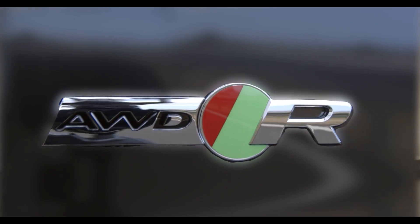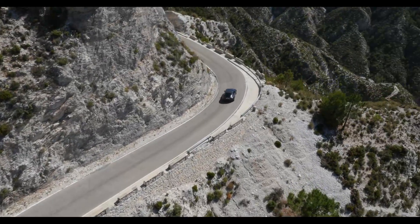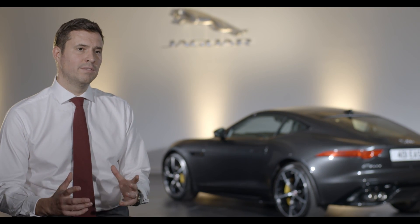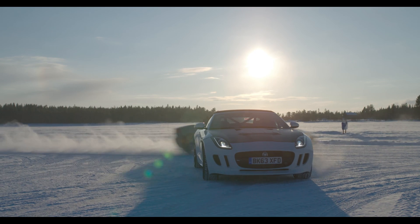Our customers are telling us they love the dynamic capability of the current F-Type — the balance within the chassis, the agility and the responsiveness. So our key challenge was to maintain those levels of dynamic performance but at the same time build on that level of excitement.